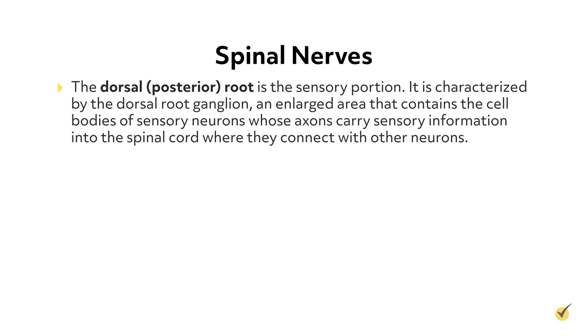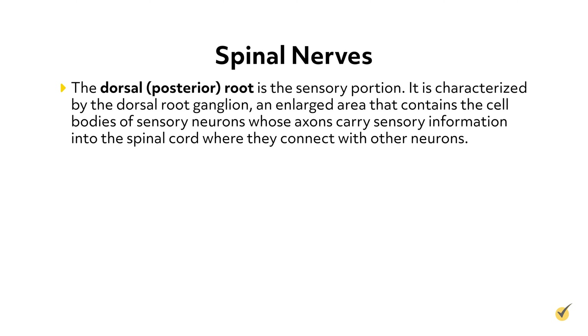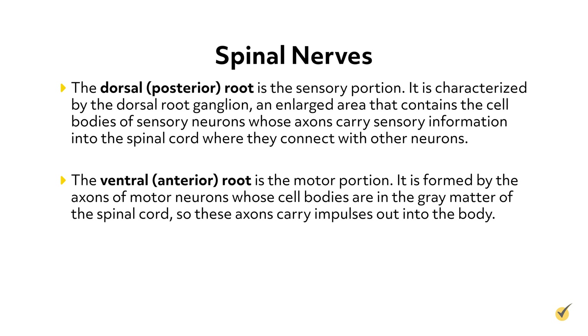Each spinal nerve is formed from two roots. The dorsal, or posterior root, is the sensory portion. It is characterized by the dorsal root ganglion, an enlarged area that contains the cell bodies of sensory neurons whose axons carry sensory information into the spinal cord where they connect with other neurons. The ventral, or anterior root, is the motor portion. It is formed by the axons of motor neurons whose cell bodies are in the gray matter of the spinal cord, so these axons carry impulses out into the body.